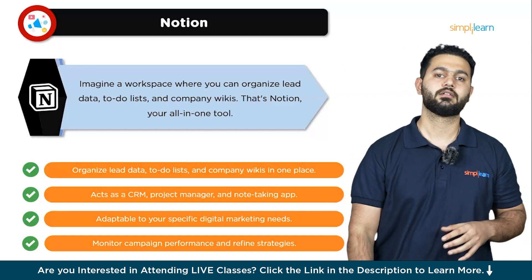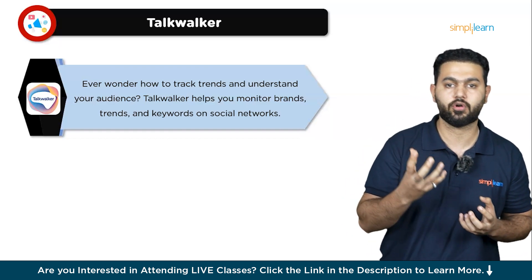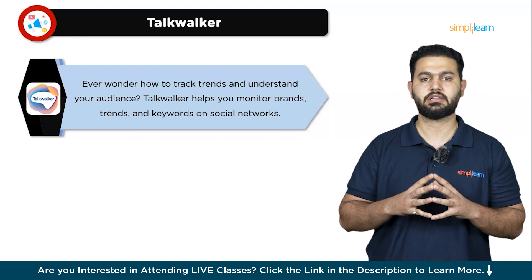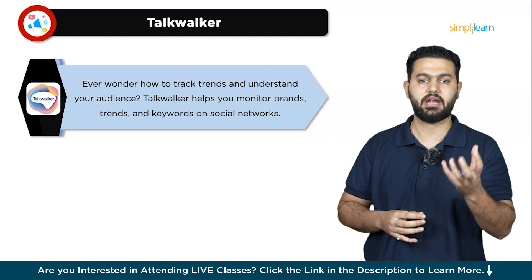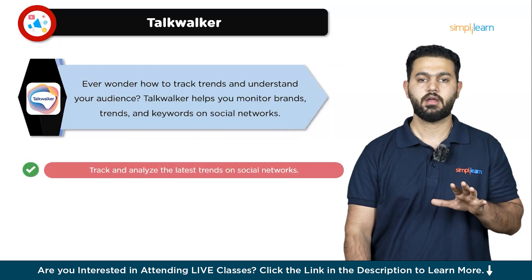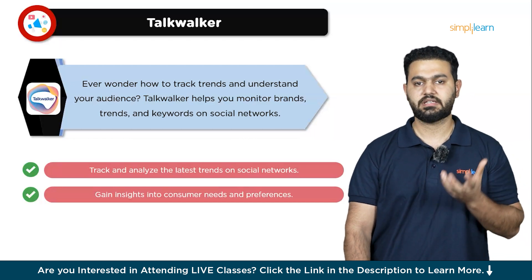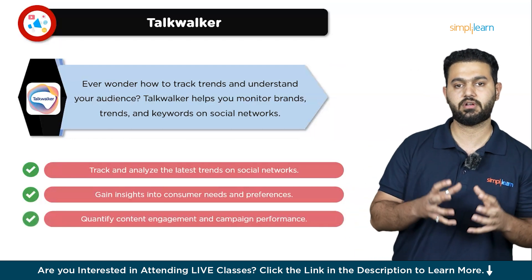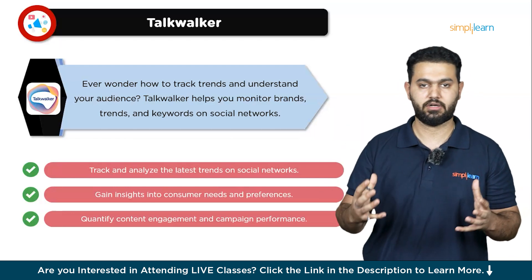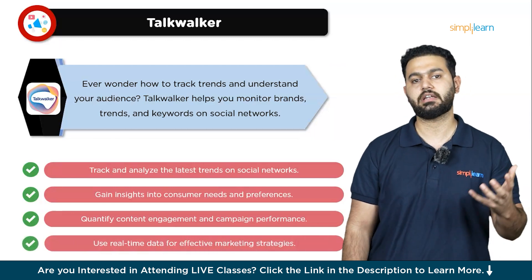The next digital marketing tool is Talkwalker. Have you ever wondered how to keep a pulse on the latest trends and understand what your audience is talking about? That's where Talkwalker comes in. Talkwalker is a powerful social media monitoring and social listening platform designed to help you keep track of specific trends, brands, or keywords across social networks. It goes beyond just monitoring your brand's presence online — it allows you to dive deep into customer needs, analyze trends, and understand the tastes and preferences of people. This insight is valuable for crafting marketing strategies that resonate with your audience. Talkwalker helps you measure how well your campaigns are performing and how your audience is responding. With its robust research tools, you can plan more effective marketing and communication strategies based on real-time data and current trends.